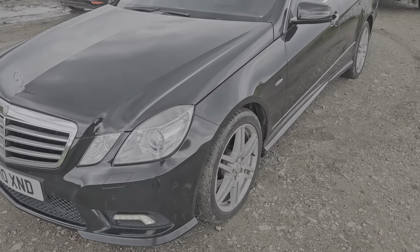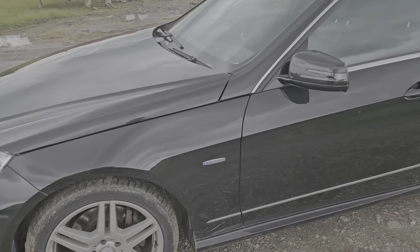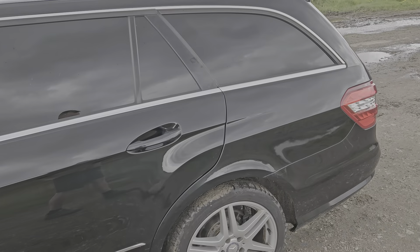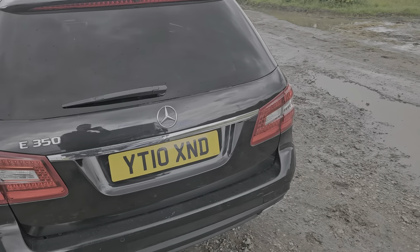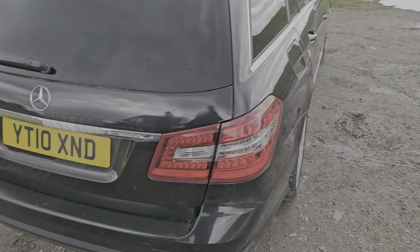Just going around the bodywork and the wheels, overall it's in a fantastic condition. There are just a very few minor marks of wear and tear, but that is to be expected for the age of the vehicle. To be honest, looking around it, I can hardly see anything — there are just a few tiny marks.